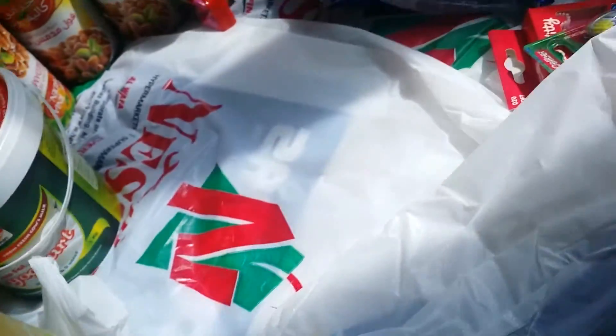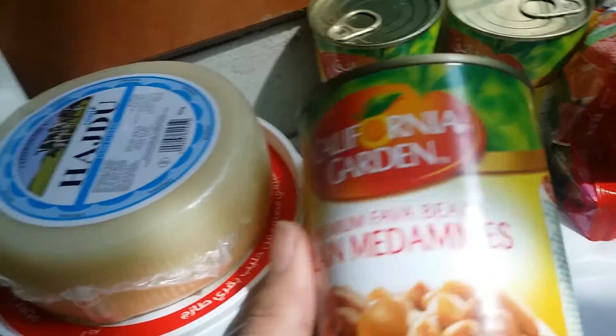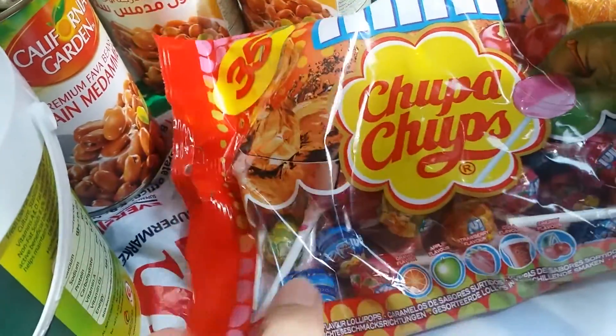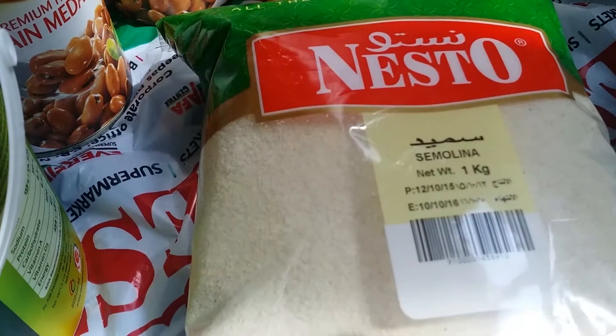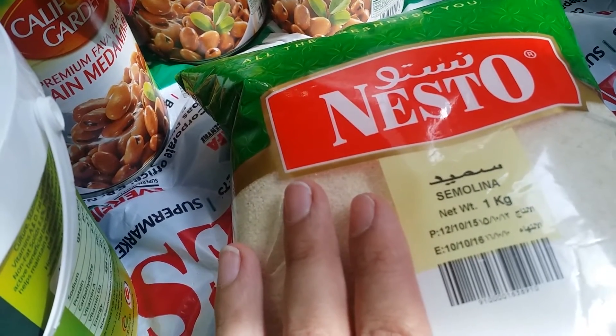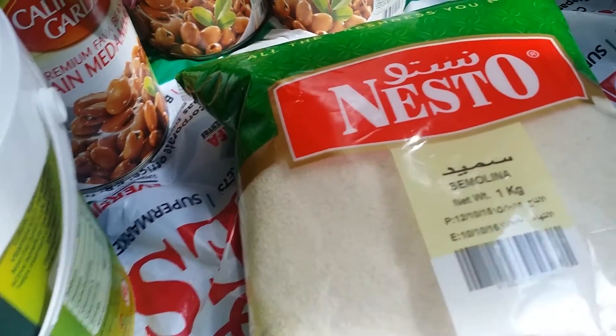I also got some foul medames by California Garden — I got three cans of those. Then to motivate the kids to help me a little more, I got semolina flour because I want to make basbusa. Basbusa is a dessert from the Middle East — it exists in Syria, Lebanon, Egypt, and every Arabic country has their own recipe for it.